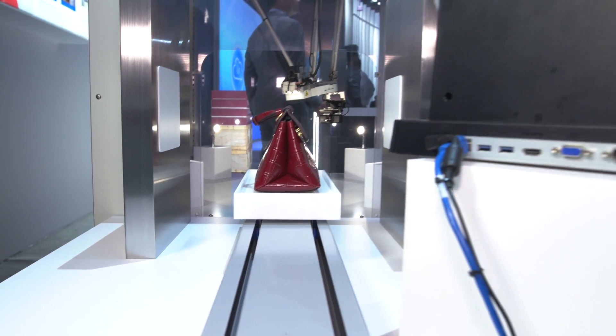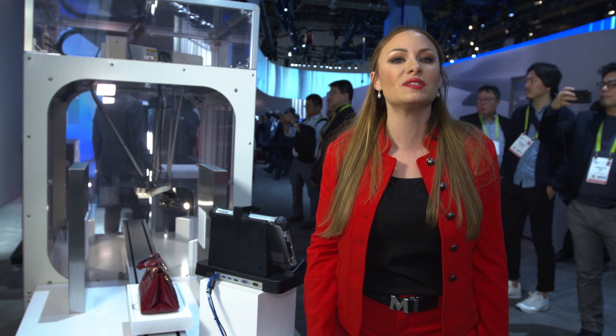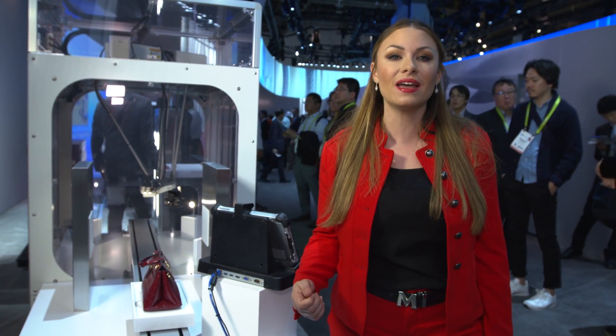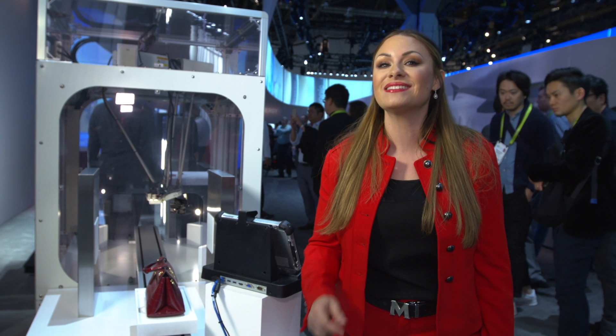And there you have it — the next age of industry is here. From the way that Panasonic is personalizing your order to the way it's manufactured using AI and deep learning to automate craftsmanship, Panasonic is taking your purchase to the next level.